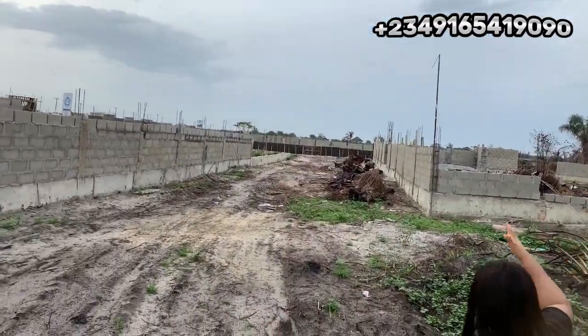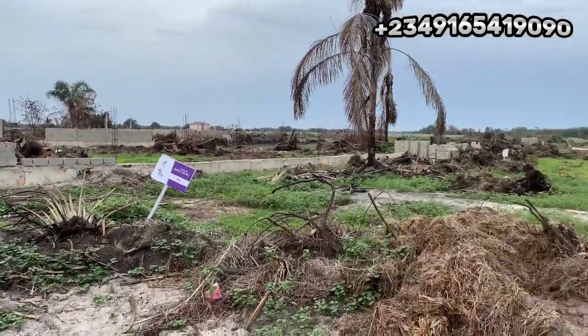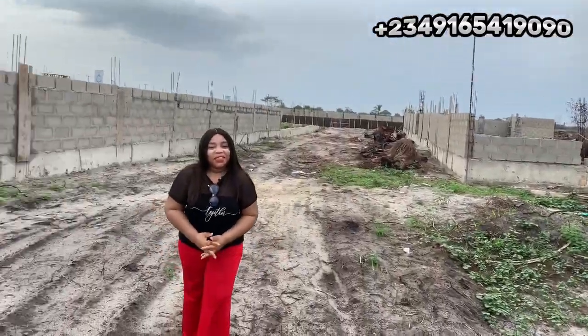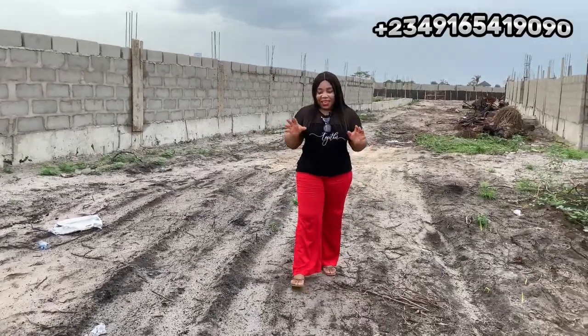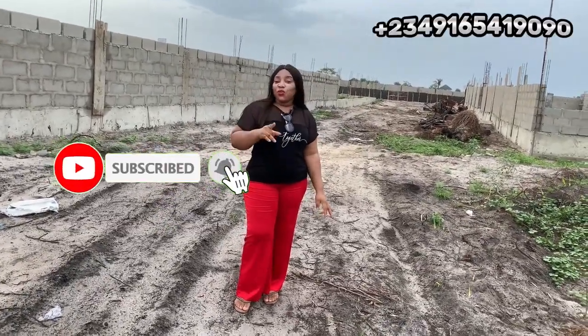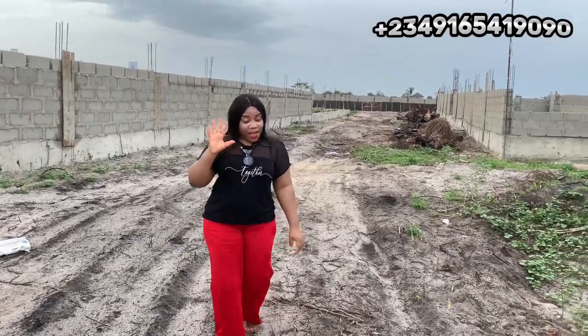Give us a call right now so we can make you the next smart investor on the block. My name is Joy and I remain your property lawyer and real estate broker right here in Lagos, Nigeria, bringing you the hottest selling properties in Lagos. If you are new to my channel, please hit the like button, subscribe, and turn on your notification bell so you can be the first to know about hot selling real estate offers right here in Lagos. Until next time — bye!